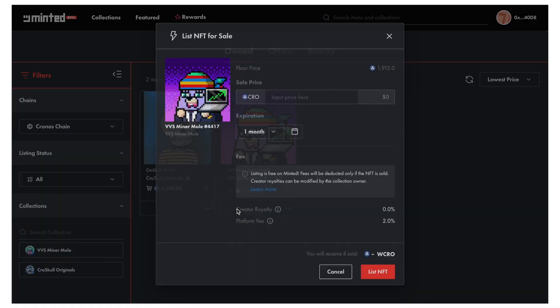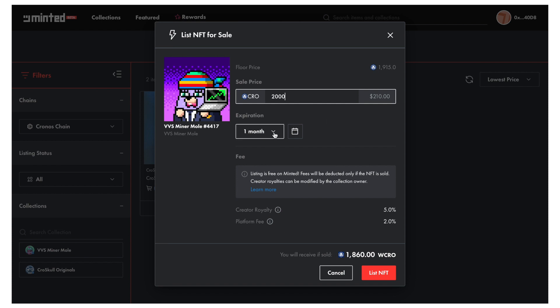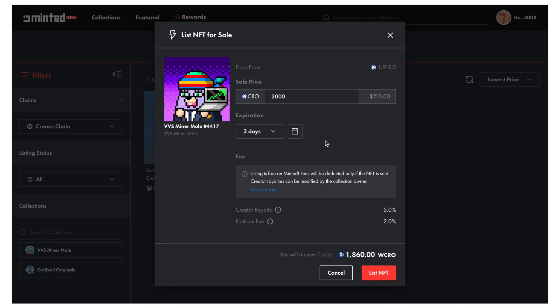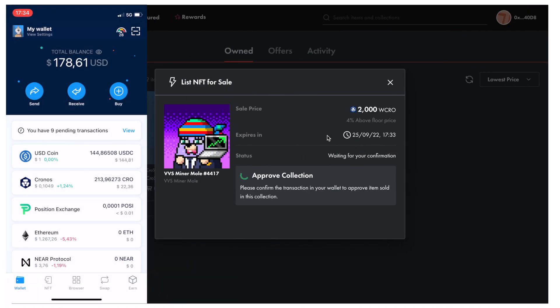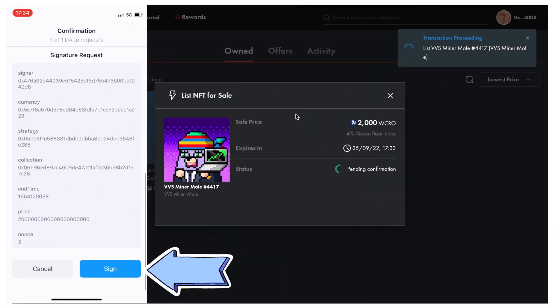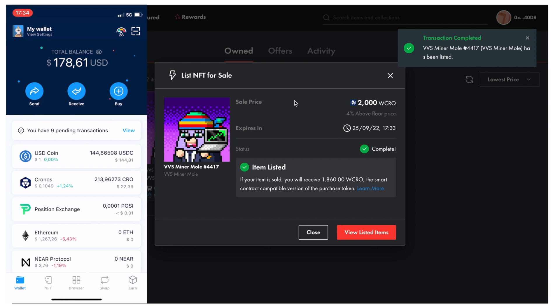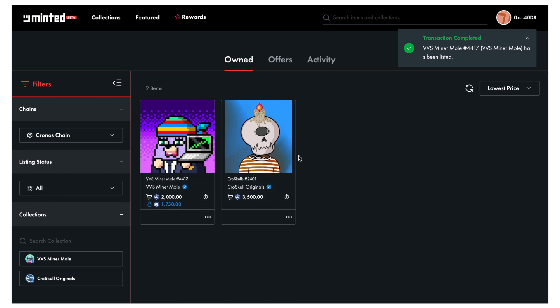I can directly list my NFT by clicking here. The floor price is $1,915, so let's say I want to input $2,000. I set the expiration — I want to sell it within three days. I click on list NFT. I'm prompted within my mobile app to confirm the transaction. I click on confirm and sign. The transaction has been completed. I can view my listed items, and now I have listed my two NFTs on minted.